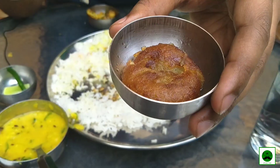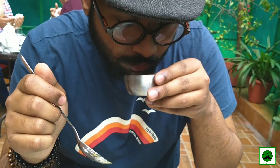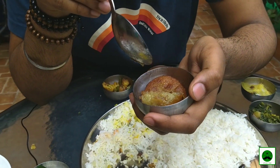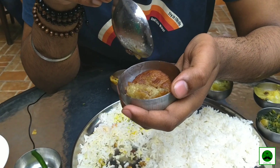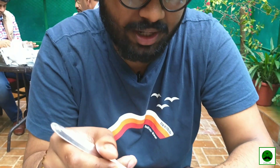This is the mustard seed pickle. This is the sweet for the day — aloo pitha. It looks like a gulab jamun but it's made with jaggery and coconut, so nothing like a gulab jamun. Let's quickly have a bite of it.